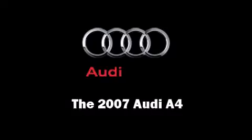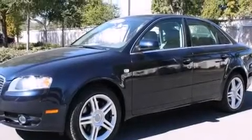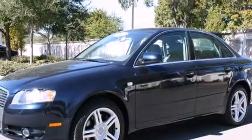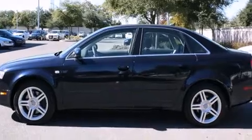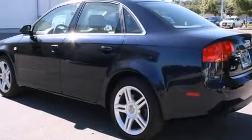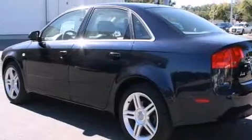Here's a great deal on a 2007 Audi A4. It features an automatic transmission, front-wheel drive, and a two-liter four-cylinder engine. The engine breathes better thanks to a turbocharger, improving both performance and economy.